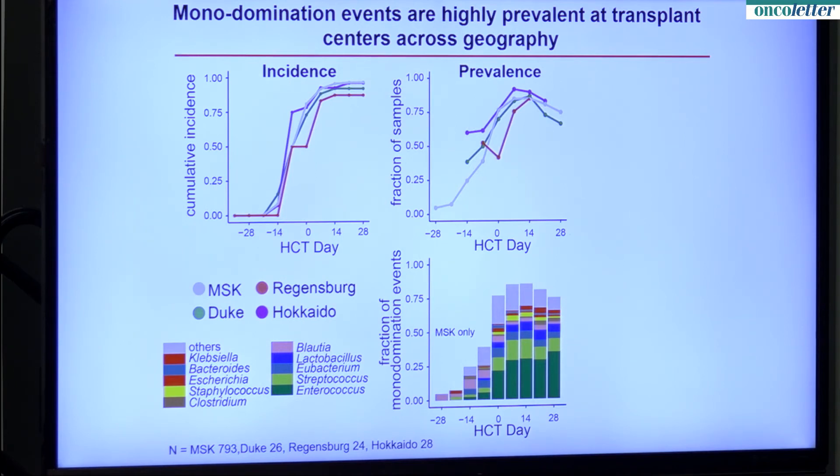This shows which bacteria account for the different monodomination events. Studies from animals suggest that the T cells which cause graft-versus-host disease — just infused — migrate to the gut as early as day two or three after the transplant. By that time, already 50% of patients have experienced a monodomination event in their guts. So the milieu — the environment that the donor immune system is encountering as it comes into the recipient — is already seeing a damaged gut.